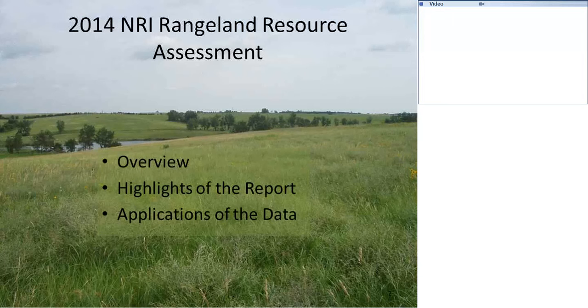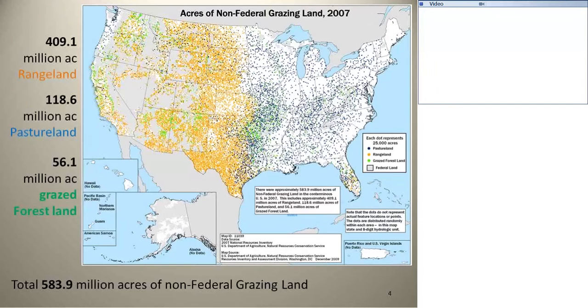It's going to be in three parts: the overview, some of the highlights from the report, and then a little bit about the application of the data. On the overview, there's a larger NRI, which is a photo-interpreted NRI, of the land cover and land use across the nation on non-federal lands.